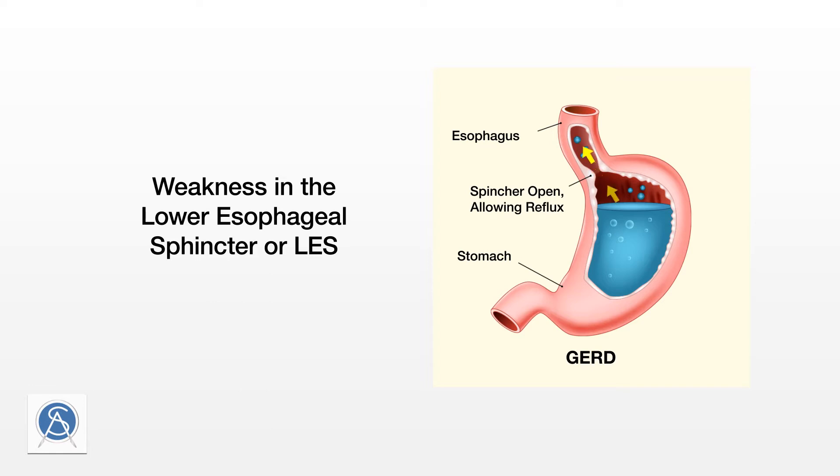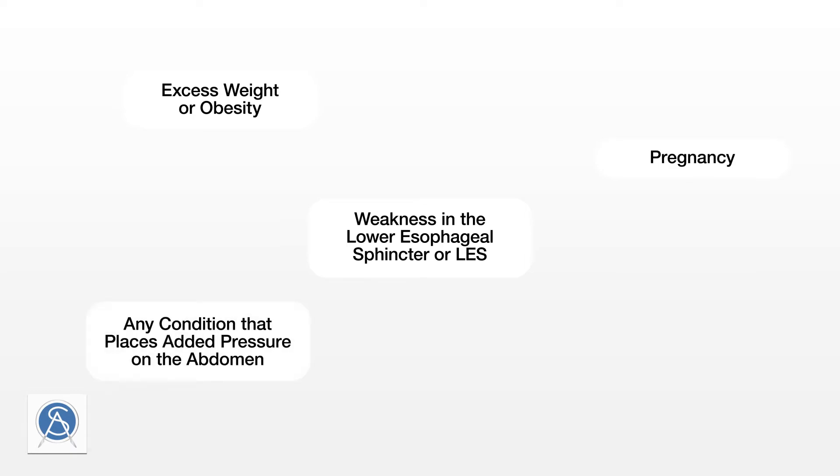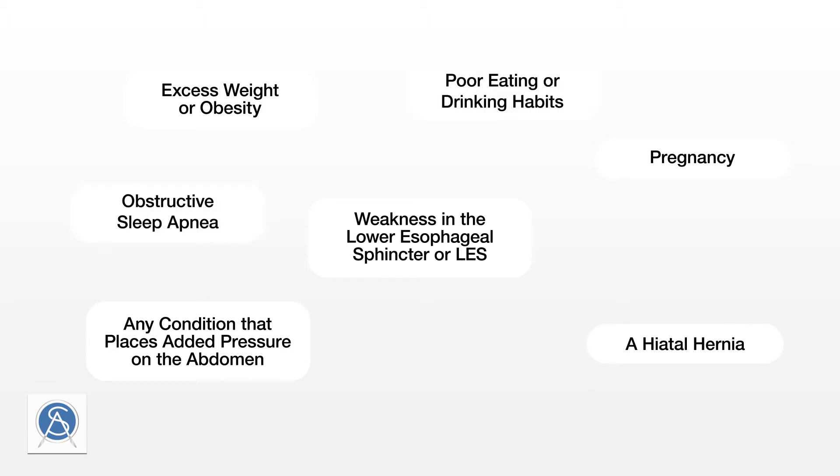When the LES weakens, stomach contents can leak upwards. The most common causes and risks for GERD include excess weight or obesity, pregnancy, any condition that places added pressure on the abdomen, a hiatal hernia, poor eating or drinking habits, obstructive sleep apnea, smoking, and genetics.